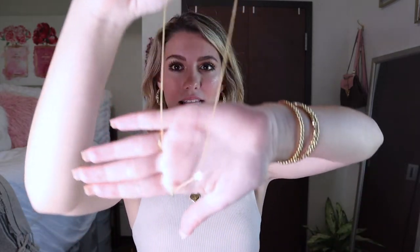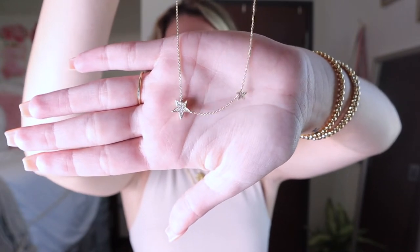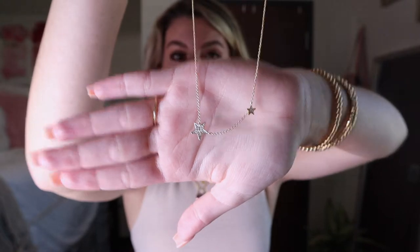I recently got this necklace and I am obsessed with it. I love wearing it for class or just in general — it's this star necklace right here with little Swarovski crystals in the star. They also have them without the Swarovski crystals in silver and different colors, which I love because not everyone loves gold jewelry, so it's nice that they have different options.